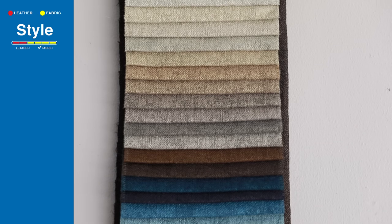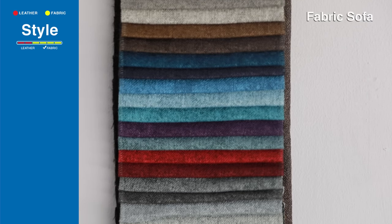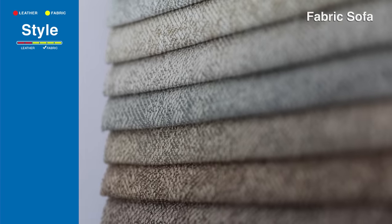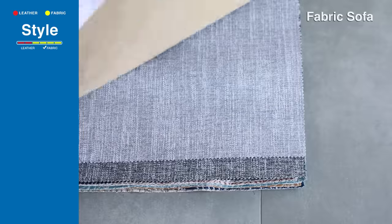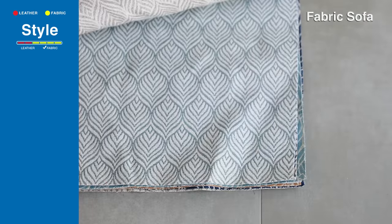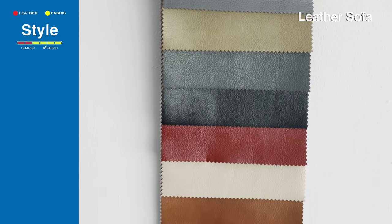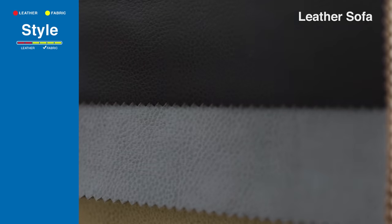When it comes to style, fabric sofas come in many different style choices, and if the design no longer matches the rest of the room, it can be re-upholstered. On the other hand, leather sofas don't have many colors and shades to choose from, and they are never going to provide the pop of color that some living rooms need to brighten up the space.